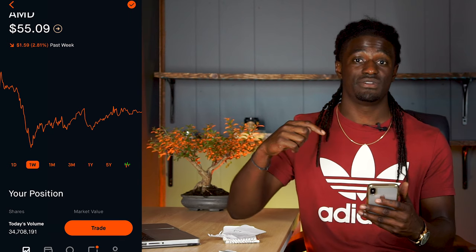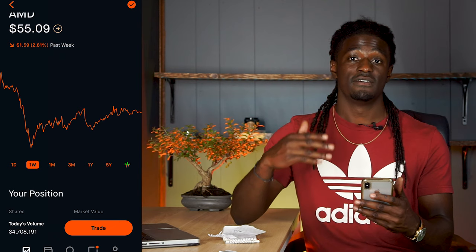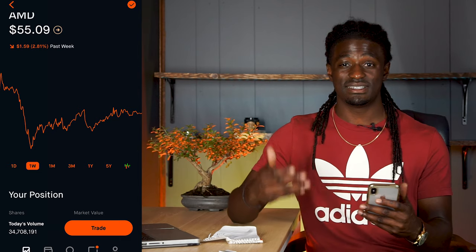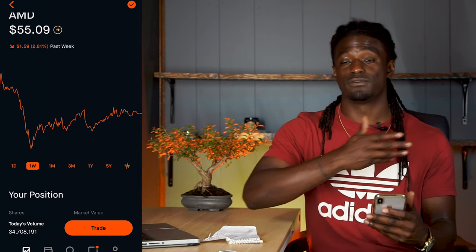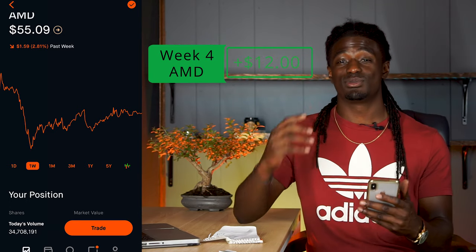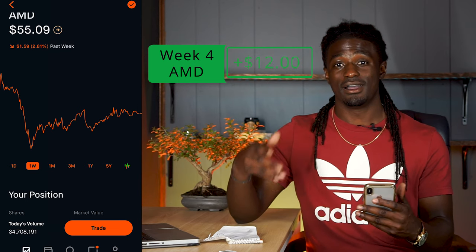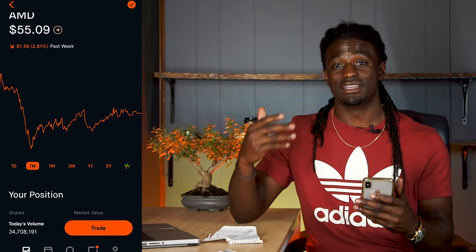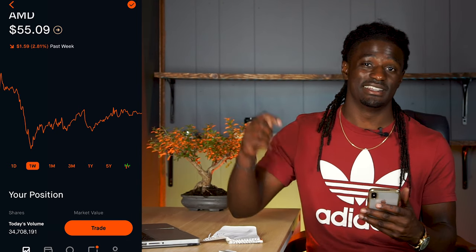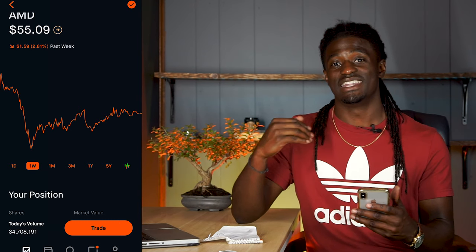I'm going to draw charts in this video too at the end, so make sure you stay to the end so you don't miss out on my plays for AMD coming up this week. With me making $2.70 this week, my grand total from week 1 to week 4 is $12. I'm up $12 from AMD — from buying it low, selling it high, or doing put credit spreads — since the day I started, and this is week 4.